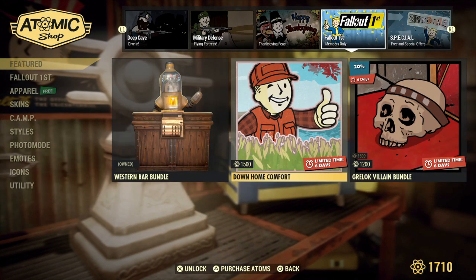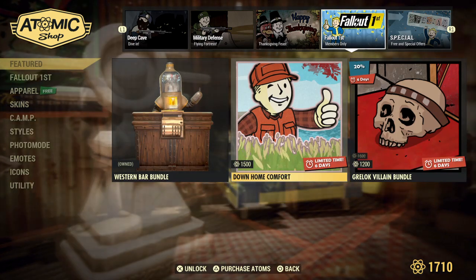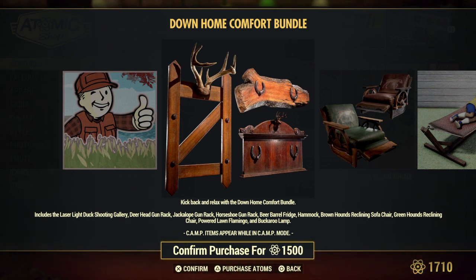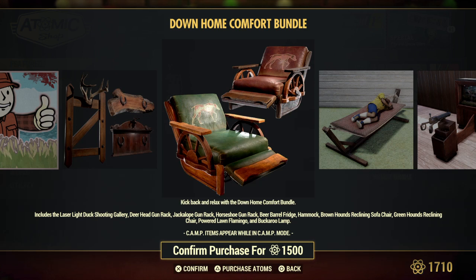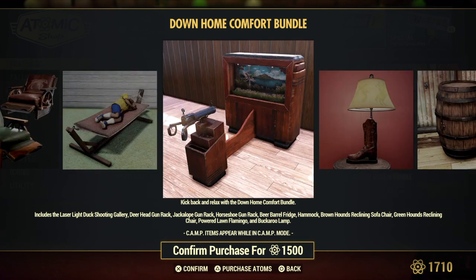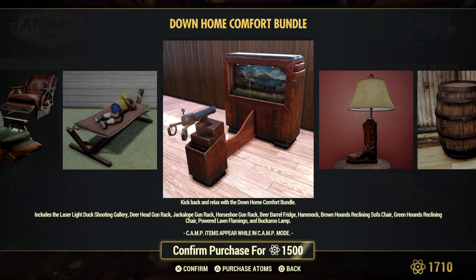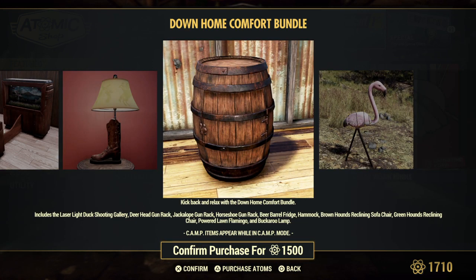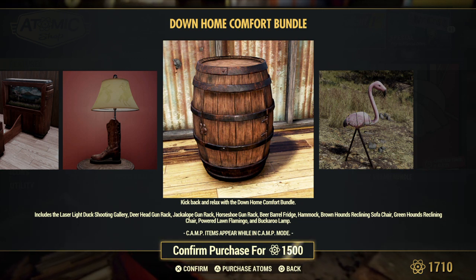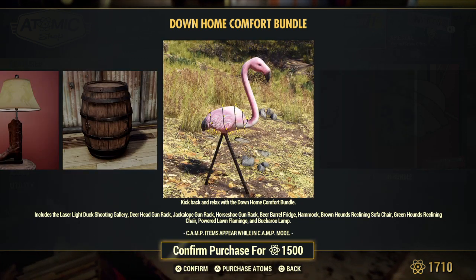The Down Home Comfort bundle is a limited-time item available for six days. You're going to get the laser light duck shooting gallery, deer head gun rack, jackalope gun rack, horseshoe gun rack, barrel fridge, hammock, brown hound reclining sofa chairs — which are really cool because you actually do recline — the green version of the chair, powered lawn flamingo (you have to know the flamingo plan to use this powered version), and the Buckaroo lamp.